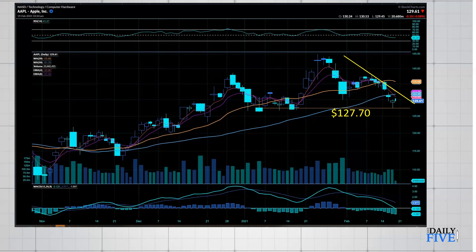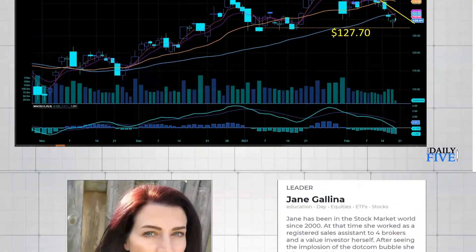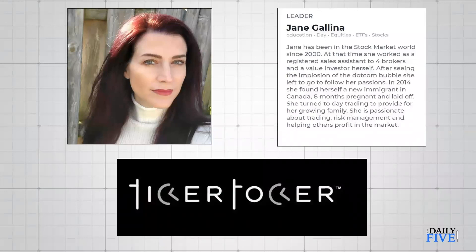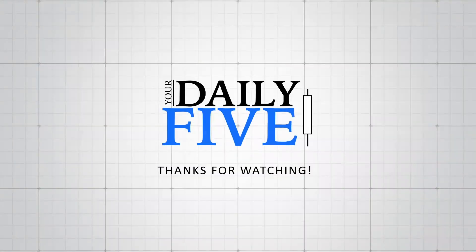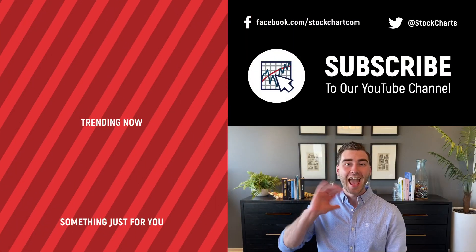I'm also a leader at Ticker Talker — that's my profile there. If you ever have any questions, you can reach out to me at jane@cjntrade.com. I also provide trade alerts every morning on Ticker Talker. Thank you for watching your Daily Five, and as I always like to say: carpe profit — seize those profits, one trade at a time.